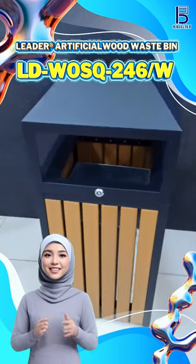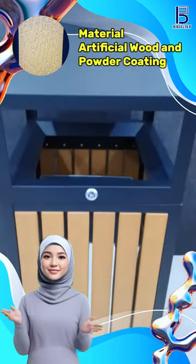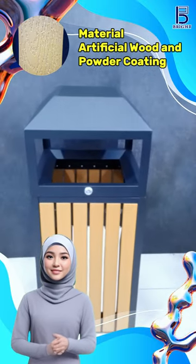Transform your space with our elegant and eco-friendly artificial wood waste bin, featuring a timeless artificial wood finish and durable powder coating steel for a longer lifespan.